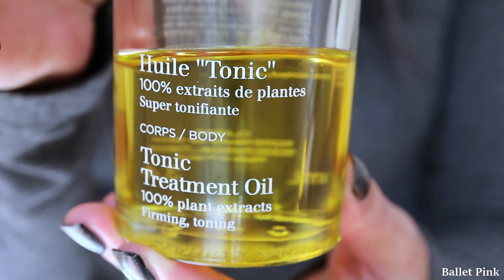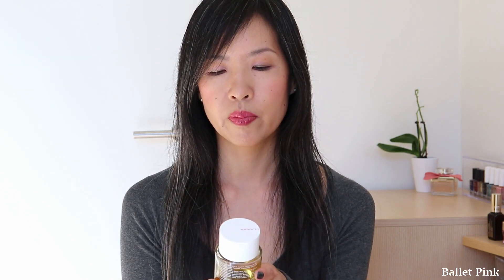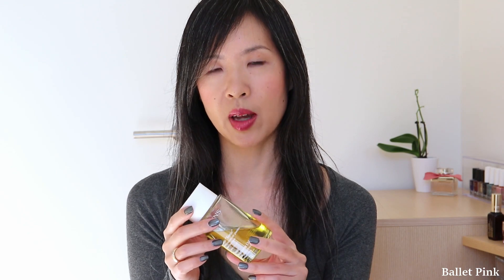It's written here: 100% plant extracts, firming and toning. I really have a feeling this keeps my skin elastic and soft. In the very beginning, I didn't like the smell, but in the meanwhile I like it. So this is something I always like to have.